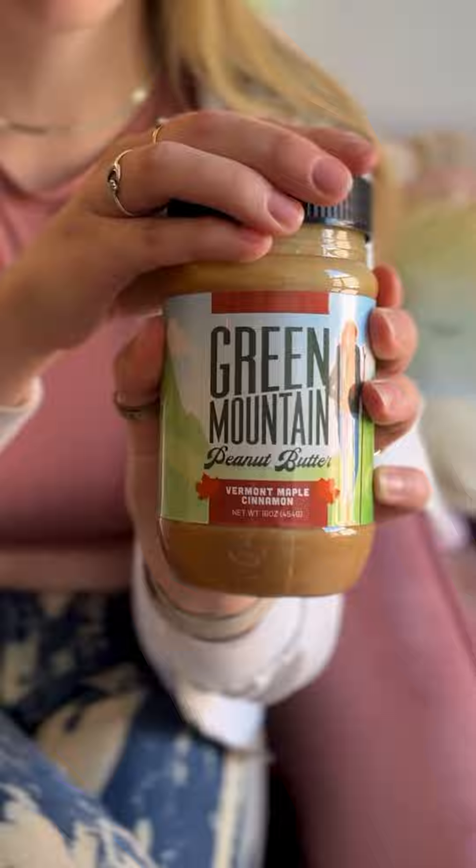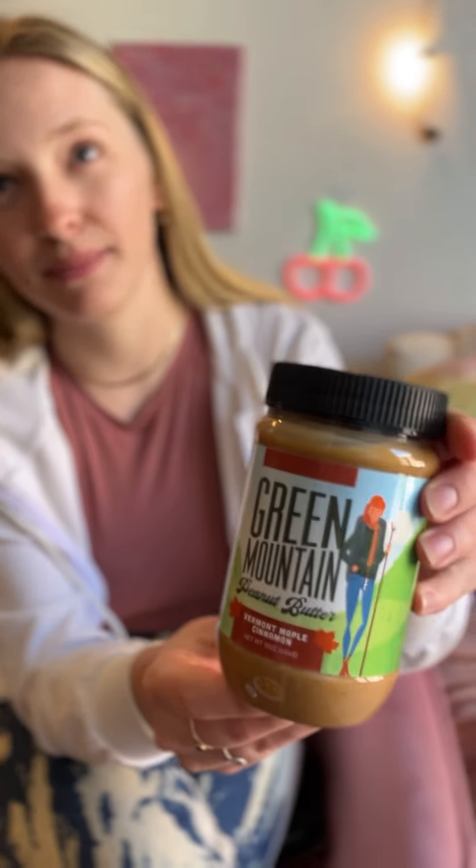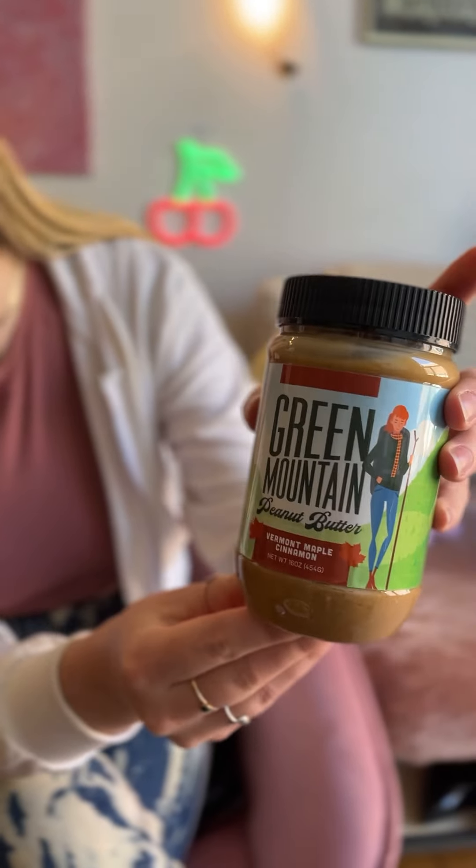Hi, I'm Anna, and today we're going to be trying a couple of these things. I have the V Smiley Strawberry Rosemary Blackcurrant, and I've got the Green Mountain Peanut Butter — it's Vermont Maple Cinnamon.